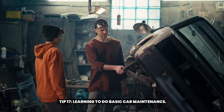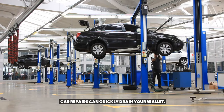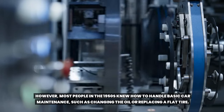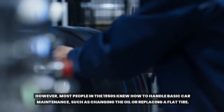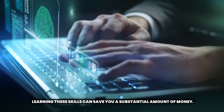Tip 17: Learning to do basic car maintenance. Car repairs can quickly drain your wallet. However, most people in the 1950s knew how to handle basic car maintenance, such as changing the oil or replacing a flat tire. Learning these skills can save you a substantial amount of money.